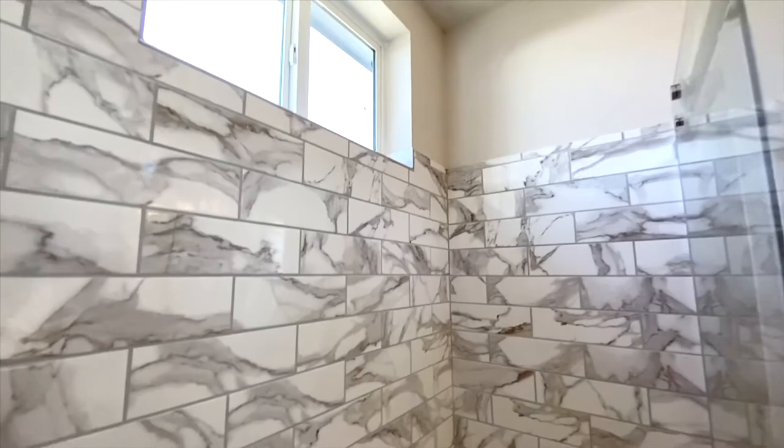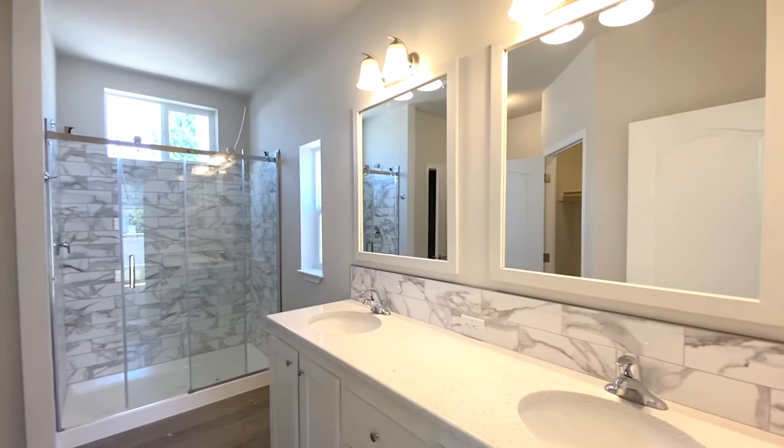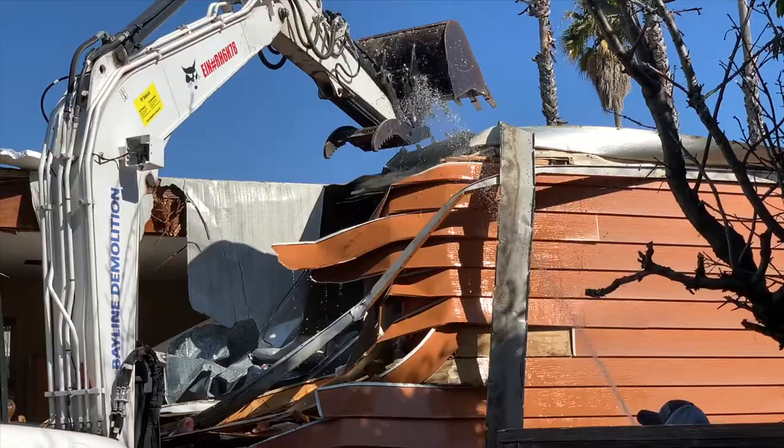Mobile homes that look like multi-million dollar homes — that's what we did here. We copied designs of new construction: white shiny quartz, stainless steel, all that stuff. We've been executing that consistently and getting better every time. This is something I'm proud of. You buy an older mobile home that's a little run down or towards the end of its life, knock it down, and bring a brand new one in. That's basically how the process works.